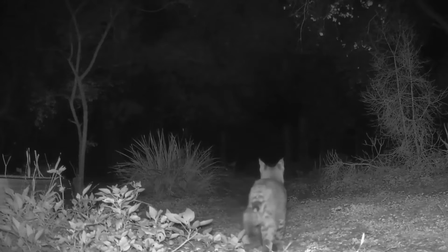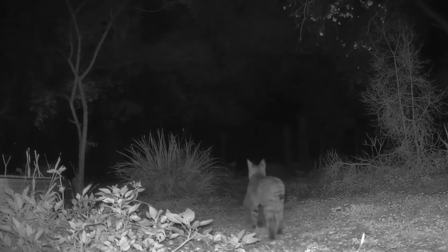On average, bobcats live six to eight years. They can reach up to ten years old, but it's rare.